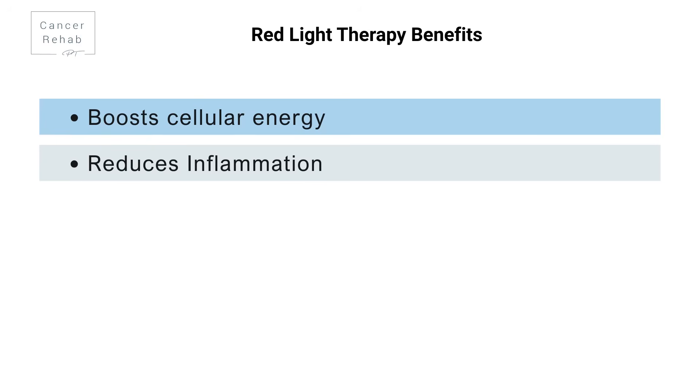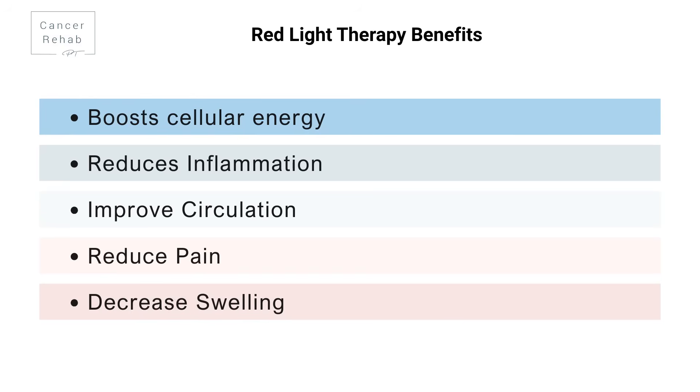There are also anti-inflammatory effects. Red light therapy can help reduce inflammation and swelling while improving circulation to support better oxygen and nutrient delivery to tissues that need healing. The research is growing, and it's actually pretty positive.